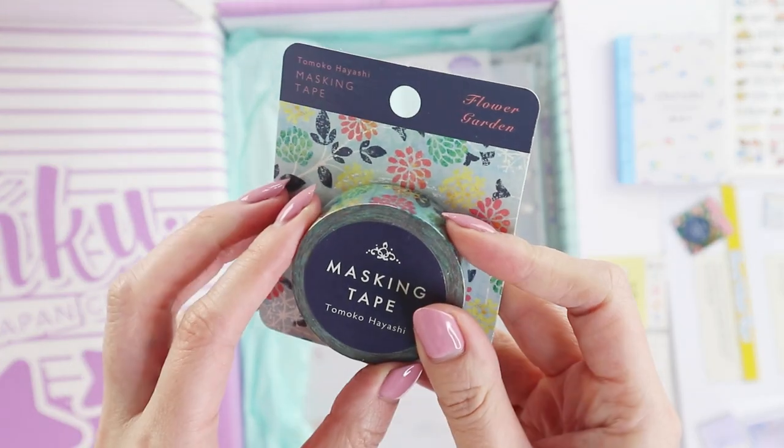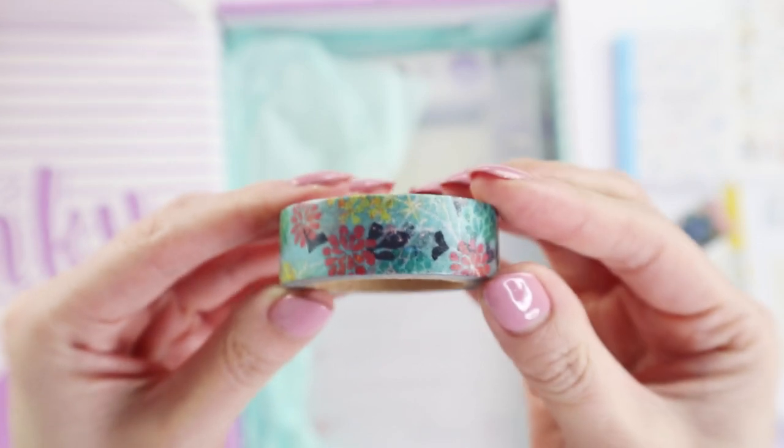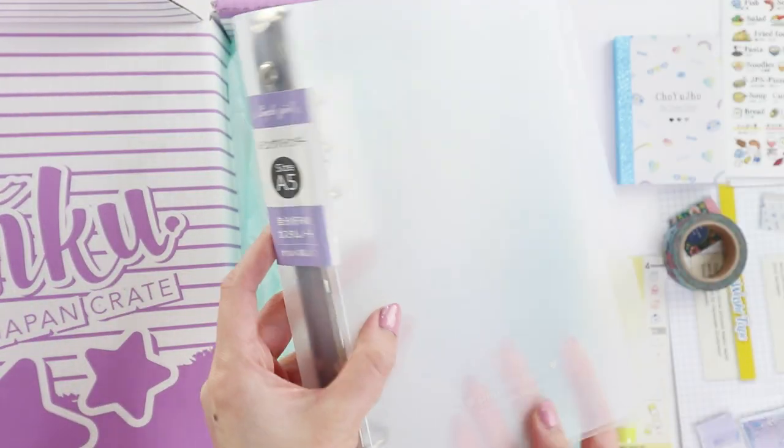Next we have some washi tape. I'm going to open this up quickly so hopefully you can see it — it's a beautiful floral design. And it looks like we've got a folder.